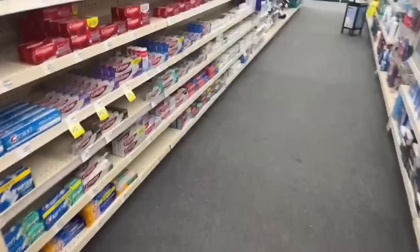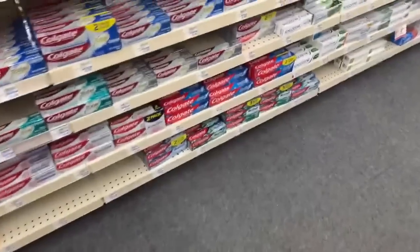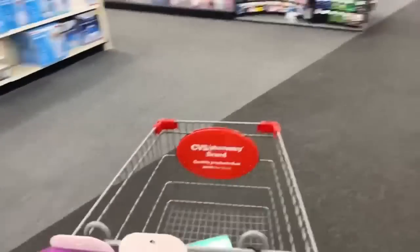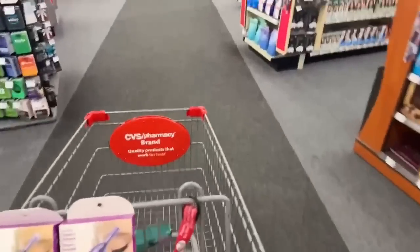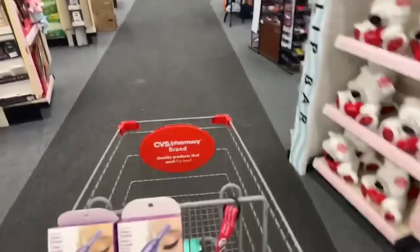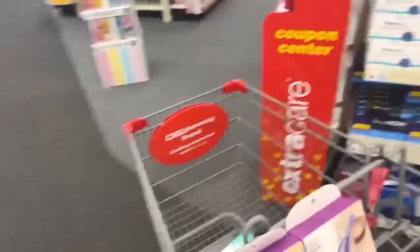I'm going to check which products are qualifying because in this store they are not marked on the shelf. It's such an easy deal and it's for the Colgate toothpaste. I'll take these two just to make sure they qualify. This deal is great for beginners — it's such an easy one.